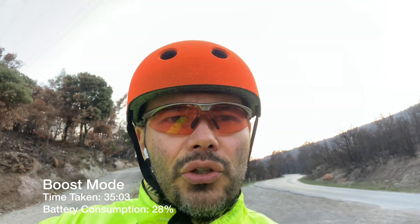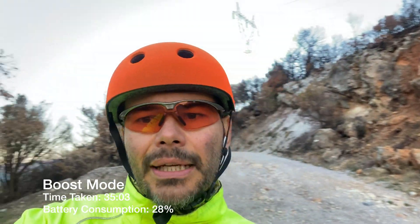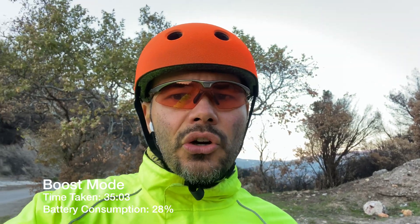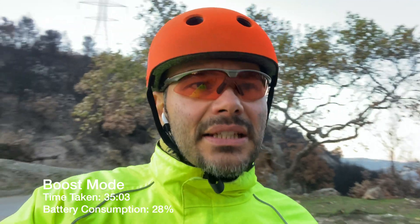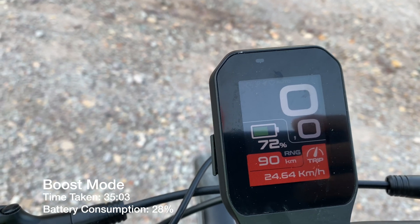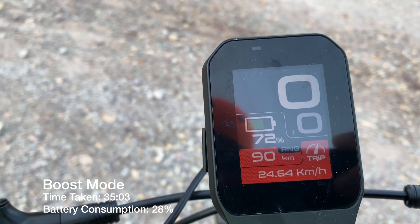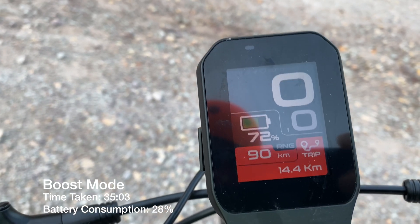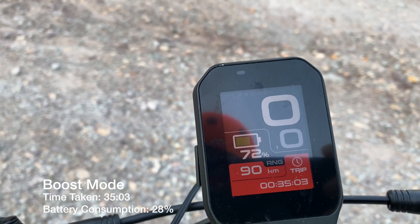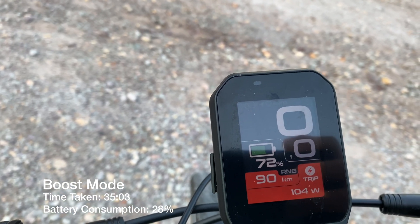So here is the top. It was a 90–95% hill climb, a bit of downhill, but it's okay. We're going to compare this run over the four different assistance level modes. Battery consumption of 28%, average speed of 24.6 km/h, distance of 14.4 km — this is the distance we'll do every time. We did it in 35 minutes and 3 seconds. The average power is 140 watts.